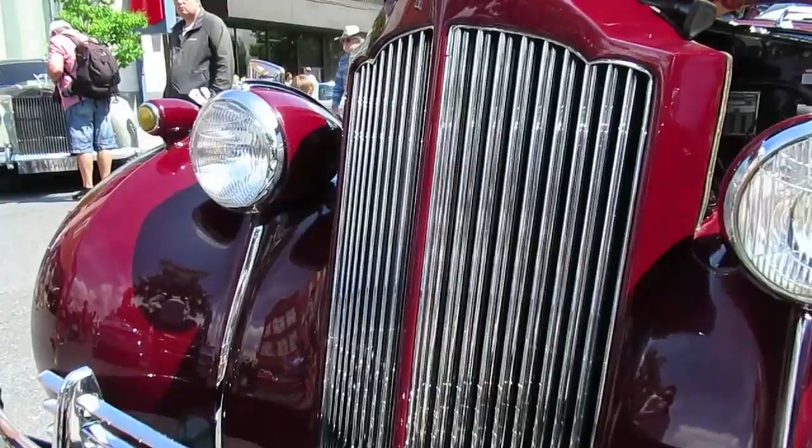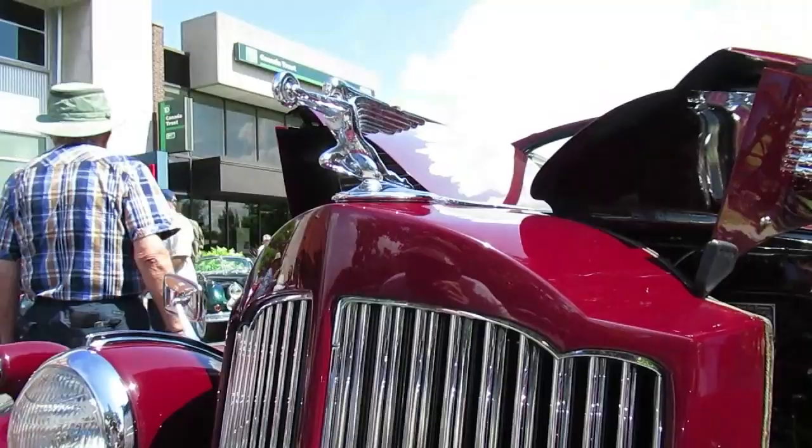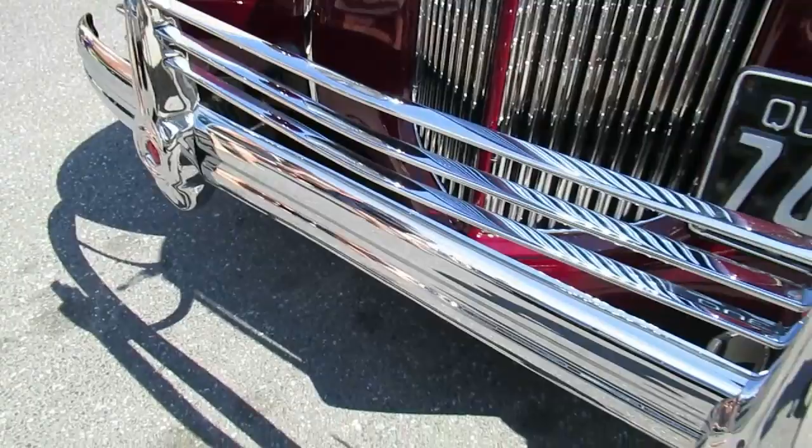Look at that grill. I mean, the grill alone was an icon. It was a sculpture, a work of art. Just gleaming chrome.